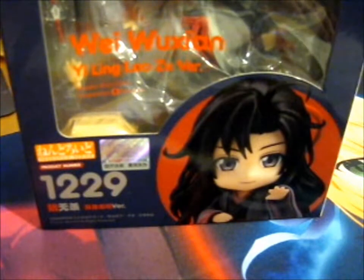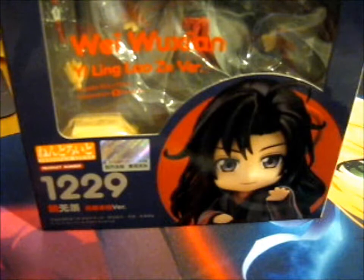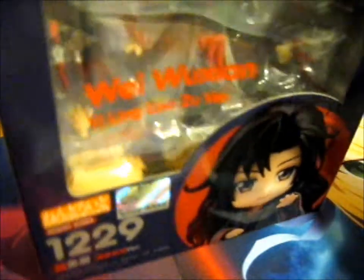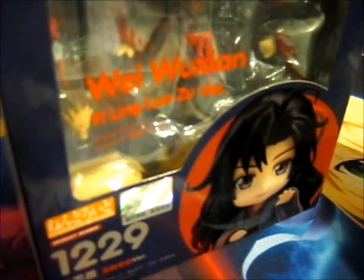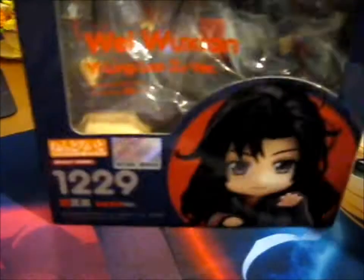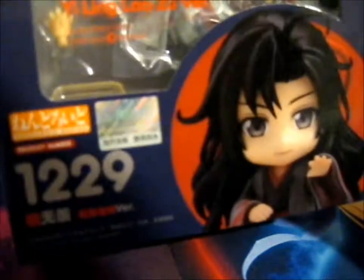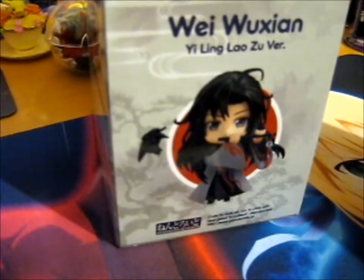It's got a little black bunny in here. It's got his flute, a talisman thingy, a couple of hands, and some extra arm sleeve-y thingies. That's the one expression, and that's the other. I want to change the head for this red-eye version.